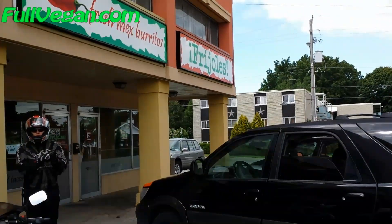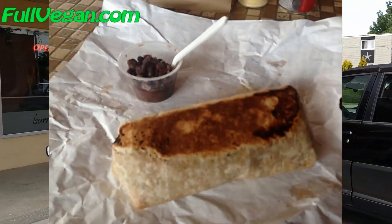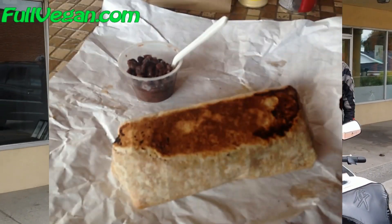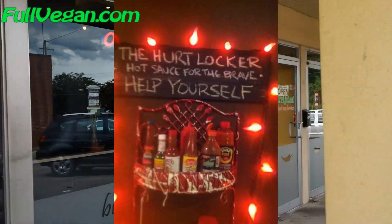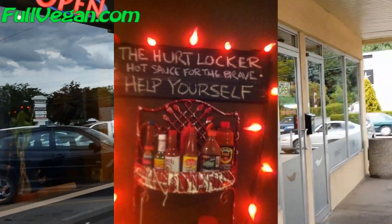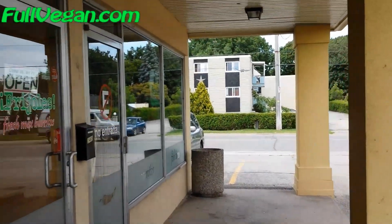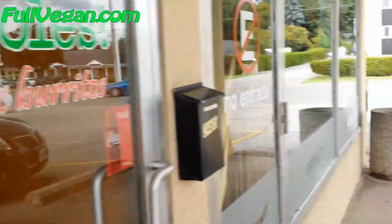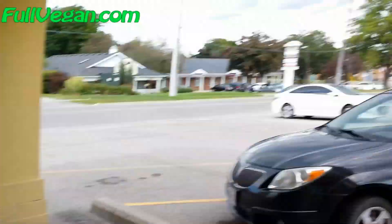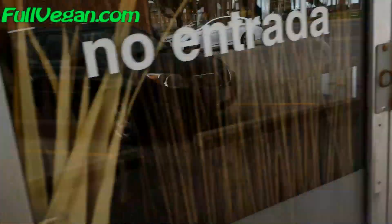Hello again, so we made it to Frijoles here in Niagara Falls, Ontario. We ended up driving up and down the street a bit because in Google it looked like it was a standalone building, but apparently not — it's part of a strip mall and it's buried in behind, so you can't see it. Now I'm going to take a quick run inside here.